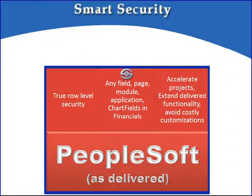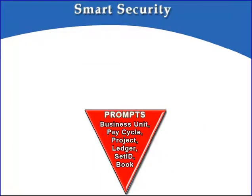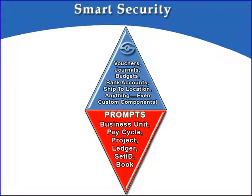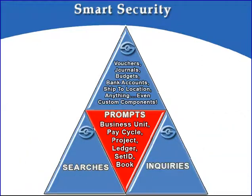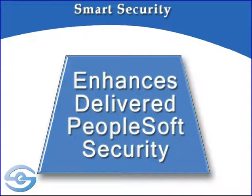As delivered, PeopleSoft applications include some row-level security, but for many customers it's insufficient to meet their increasing privacy and confidentiality requirements. In PeopleSoft Financials, for instance, it only works on prompts and is only delivered for select fields — business unit, set ID, and a few others. But many organizations need to secure vouchers, journals, budgets, etc., so that they're only accessible by particular users, such as selected fund managers or managers from certain operating units. To achieve such levels of security, more than just prompts need to be secured. To truly have row-level security, prompts, searches, and inquiries must all be secured.